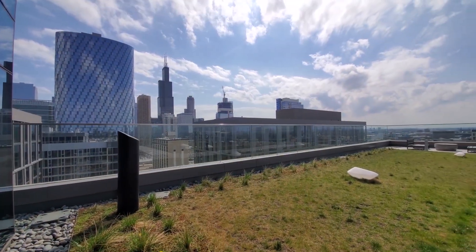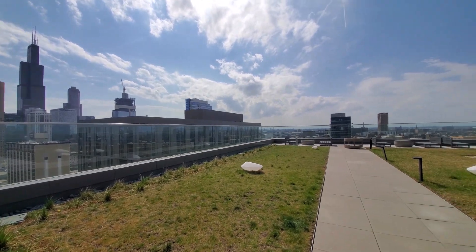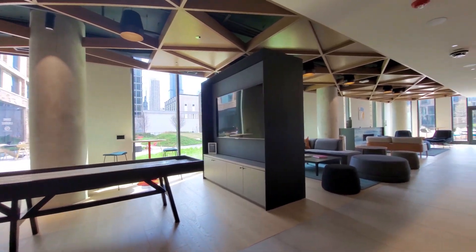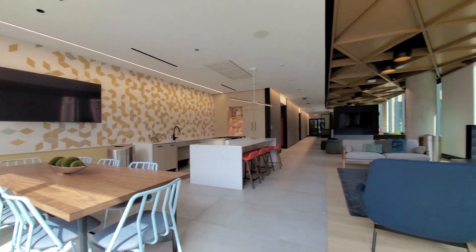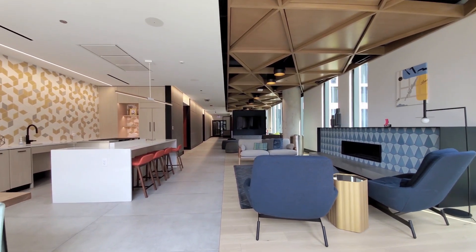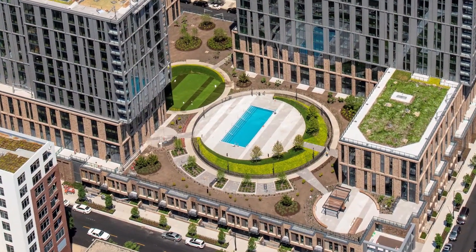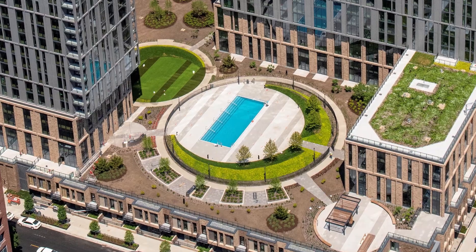Port's sunset deck has skyline views and an adjacent 17th floor lounge. The third floor lounge has a gaming area, a media area with a large screen TV, and a kitchen dining area. The lounge is open to a rambling outdoor deck with a pool and grilling areas.